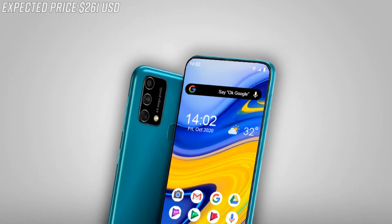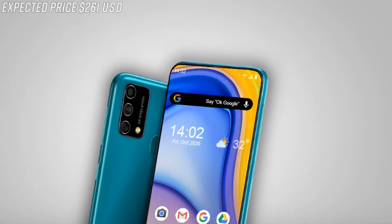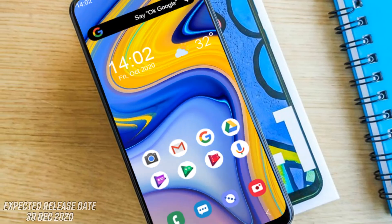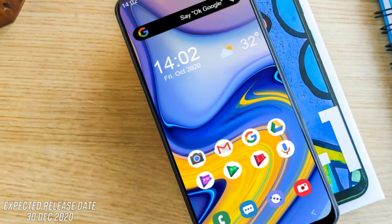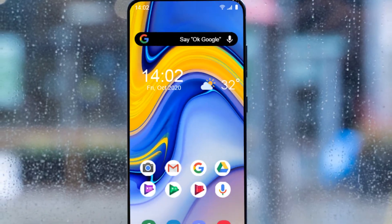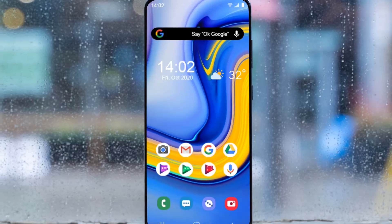The expected price of this phone is around $261 USD. The expected launch date of the Galaxy F12 is December 30th. These are the features and specifications of the Samsung Galaxy F12 and F12s.